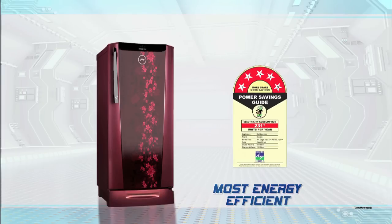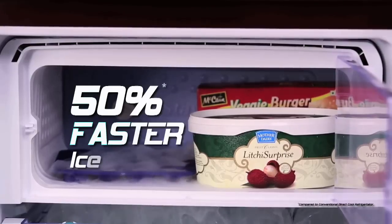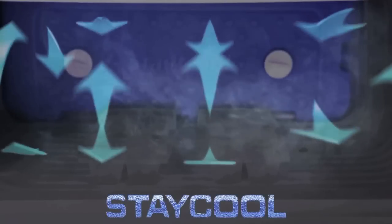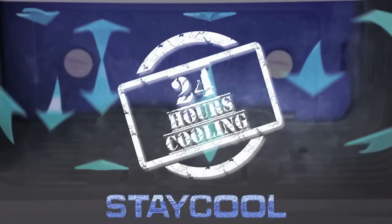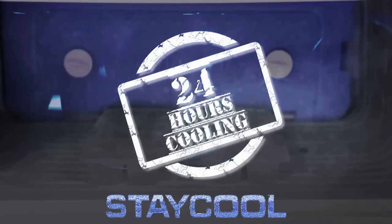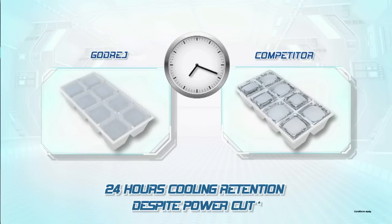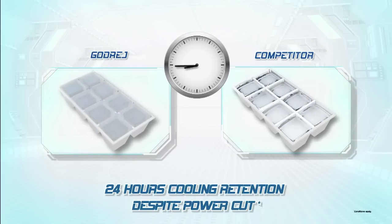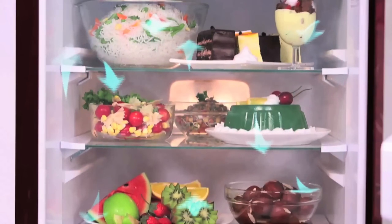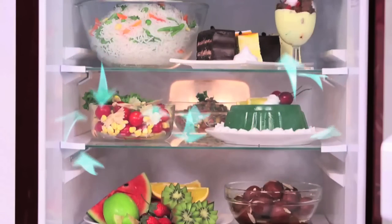Godrej Edge Digi delivers a 5-star rating on energy efficiency with 50% faster ice making. Stay Cool technology in Godrej Edge Digi retains cooling for up to 24 hours despite power cuts — the highest cooling retention in its category. So no more worries of food getting wasted or cleaning hassles during power cuts.